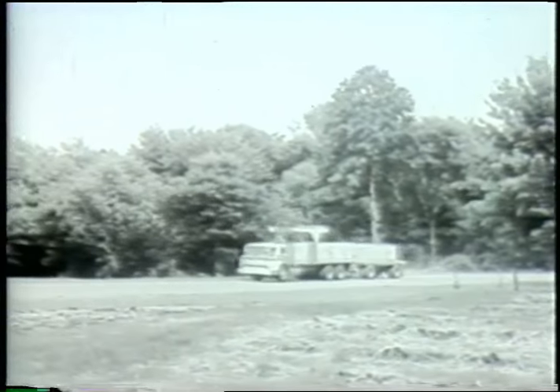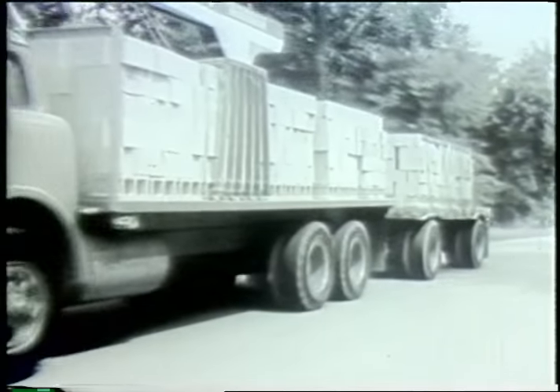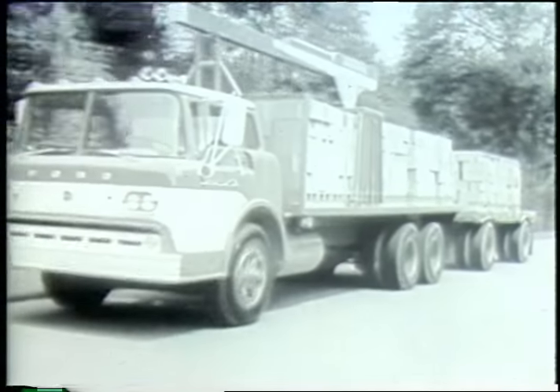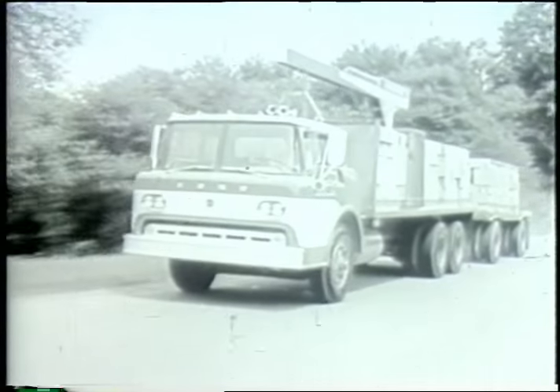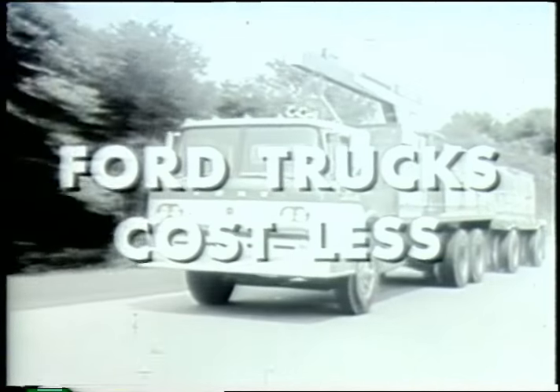There's big truck news from Ford, too. New tandem axle tilt cab Ford for 59. Now you can haul extra tons of payload with tilt cab visibility, easy handling, and economy. To own and run, Ford trucks cost less.